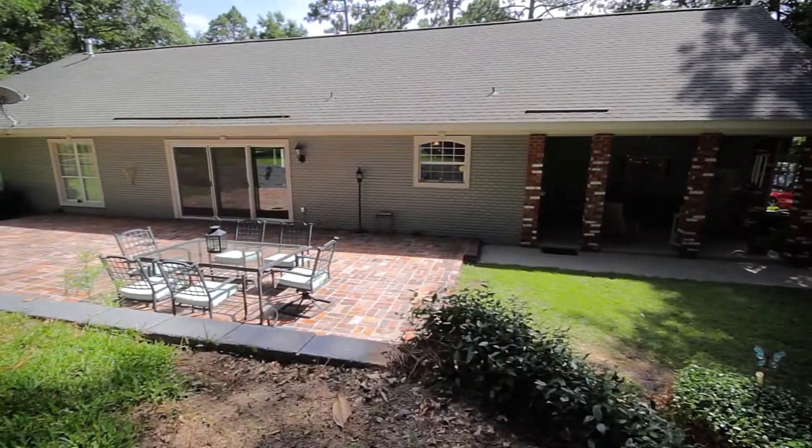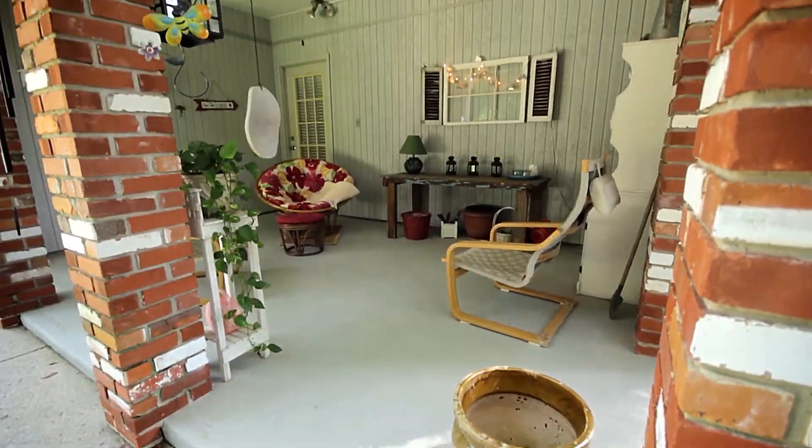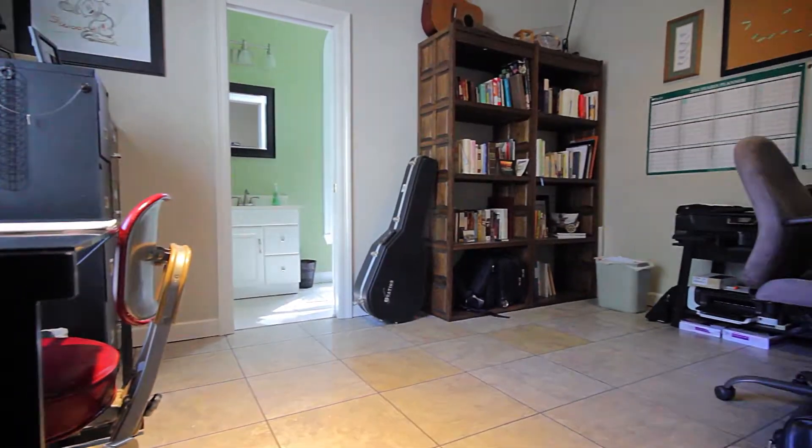This home sits on one acre and you can enjoy that on this beautiful brick patio and covered sitting area. The gorgeous open space, the master retreat, the mother-in-law suite, the media room.